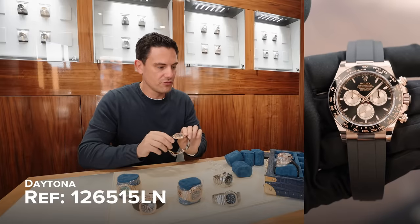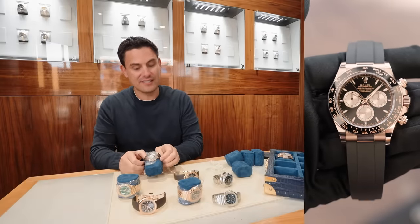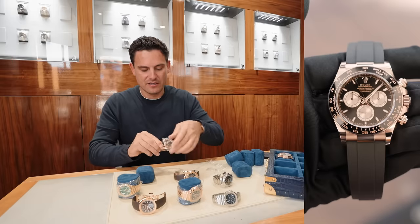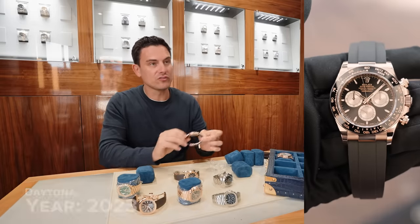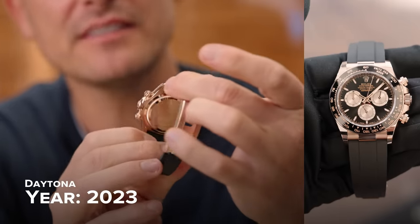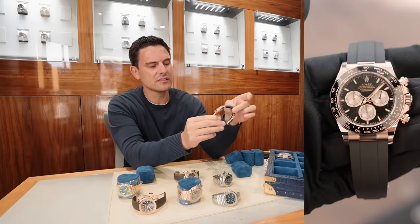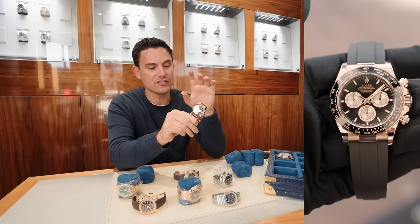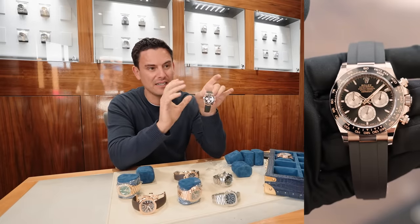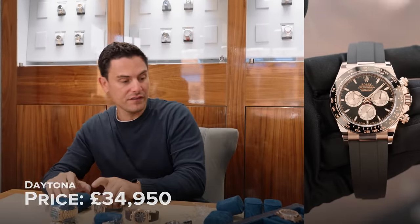Moving on to Rolex — it is one of the new Oysterflex Daytonas. So it's the new model. This one's in rose gold with the black dial and the sundust sub-dials. We have a few of these models in stock. I think this is the only one now with the black dial. I'm glad we'll have this in store — it's going to go on our website, hopefully by Monday.